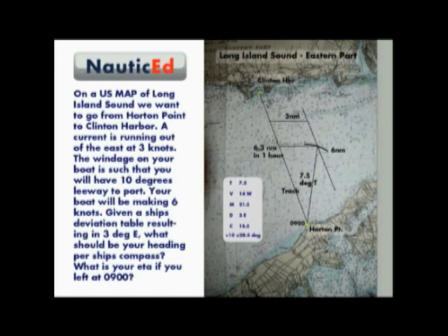Now allowing for the 10 degrees of port leeway from windage, your ship's compass heading should be 28.5 degrees. To calculate the ETA, we first find the distance from Horton Point to Clinton Harbour entrance, which is 10.8 nautical miles. At 6.3 knots, the time to travel that will be 1.71 hours or 1 hour and 42 minutes. Thus the ETA will be 10:42.